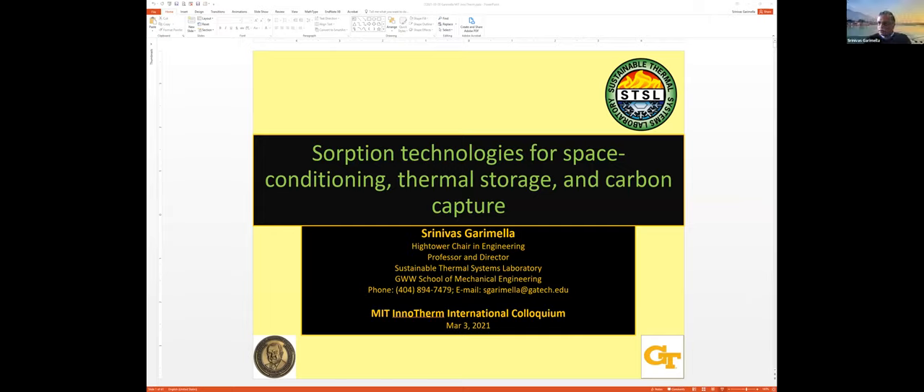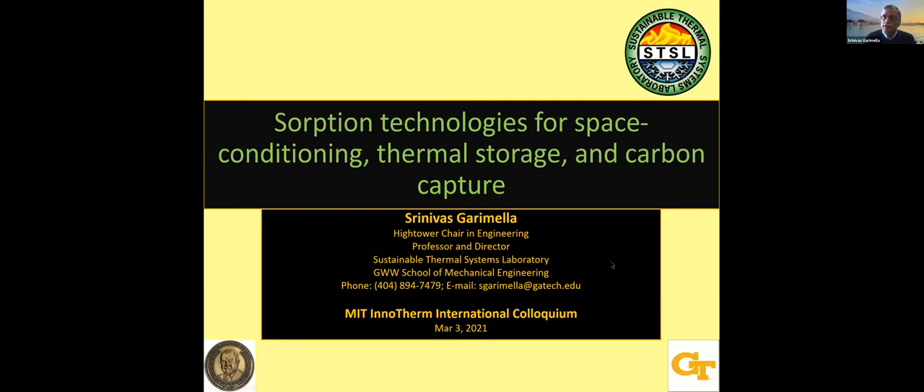Let me get into the slideshow mode. Can you see this okay? Yes, we can see it fine. Thank you for the opportunity to present in this colloquium series. I've been attending some of them and it's been very educational. I really enjoyed listening to some of these talks, and I'm happy to talk about what we have been doing here. Today, my focus is going to be on sorption technologies for a variety of applications.